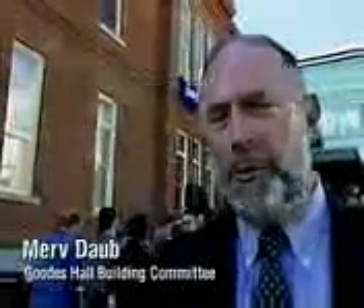We're standing in front of Goodes Hall, which is the new home of the Queen's School of Business at Queen's University. It's essentially a fresh start for the school in the sense that we have moved from a whole variety of different facilities into this very nice new dedicated facility. It's the first time we're all together under one roof in the roughly 80 years the school has been functioning.